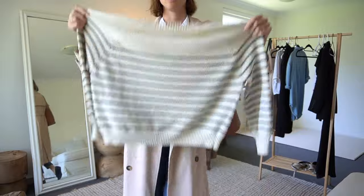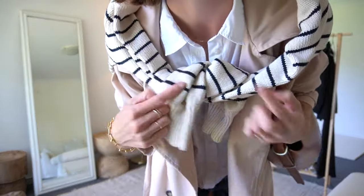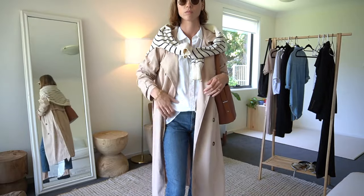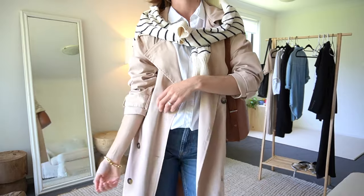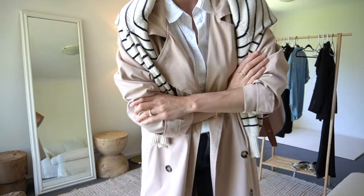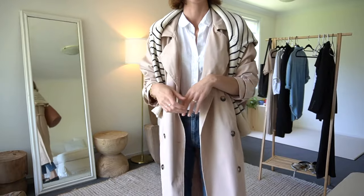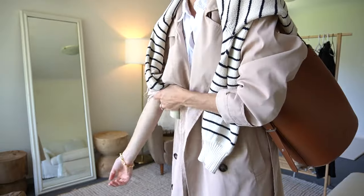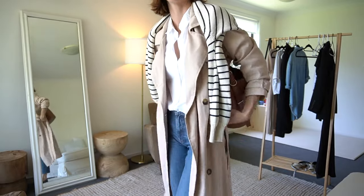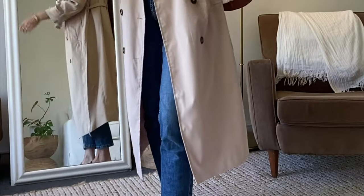I then wanted to try something different — throwing a jumper over the trench coat. I've seen this done a lot on Pinterest and I think it's cool. It's a different way of holding your jumper rather than around your arms — you can fling it across your shoulders. I actually like when it's tied up, but just throwing it over my shoulders undone also looks quite cool and is this probably my favorite way to wear it. It's also practical — I wore it like this at the park and just threw my jumper on when I got cold. The jeans are a classic from Everlane. The color combination is very classic and chic.